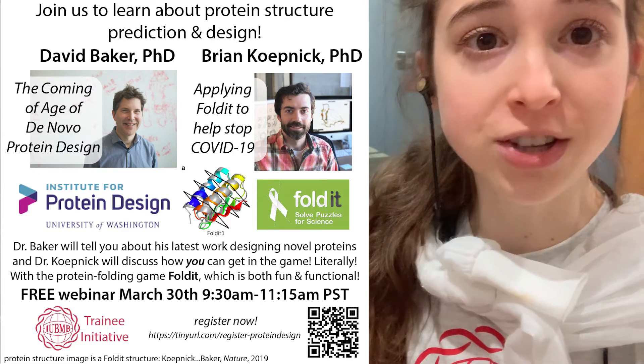The talk is not just for trainees — anybody can come, and we hope to see you there.